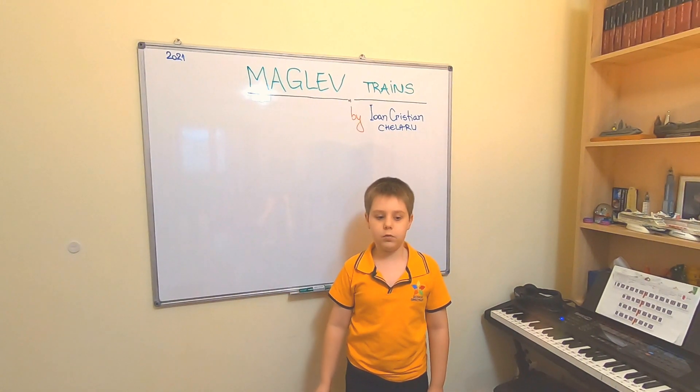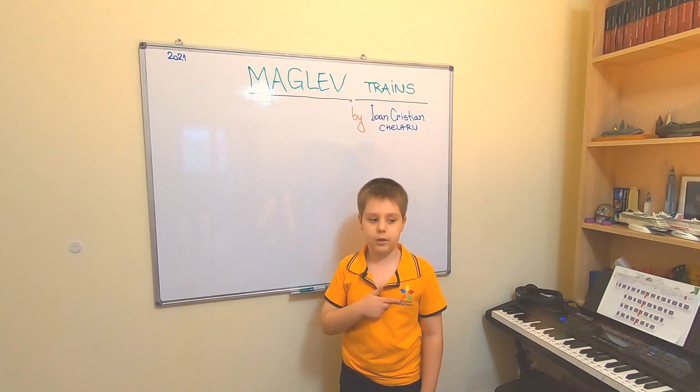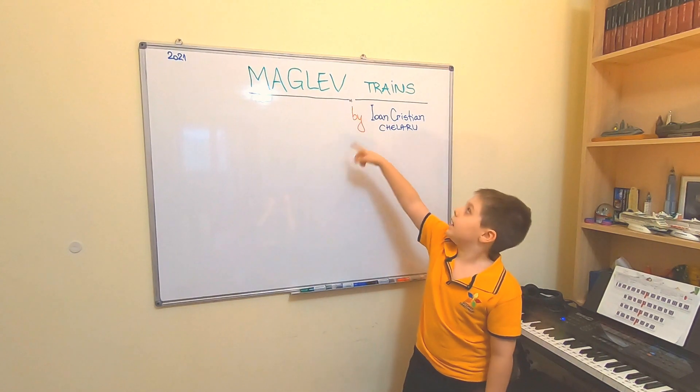Hi, my name is Yon O Krishkin Kilaru and I'm a third grader at the school Spectrum. I am doing a project called Maglev Trains.